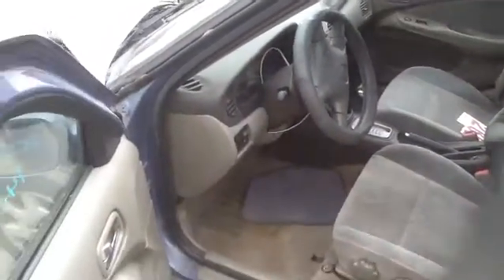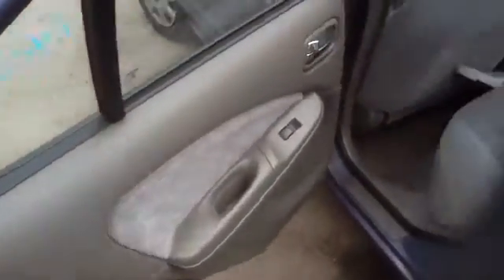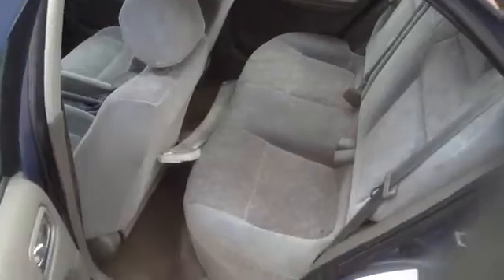Let's take a quick peek at the interior on this vehicle. Nice clean front seats, nice door panels, nice clean dash. Back seats the same way, good door panels, decent seat.